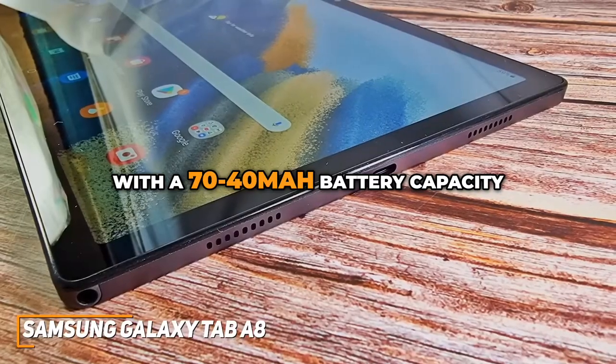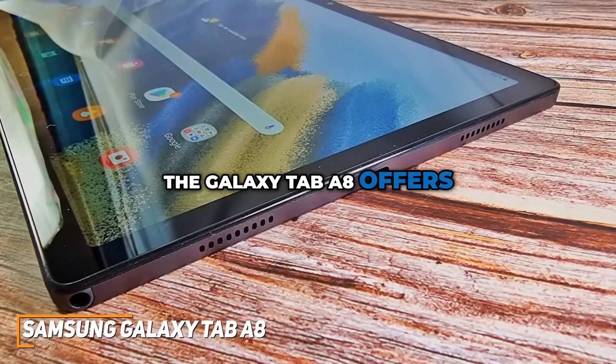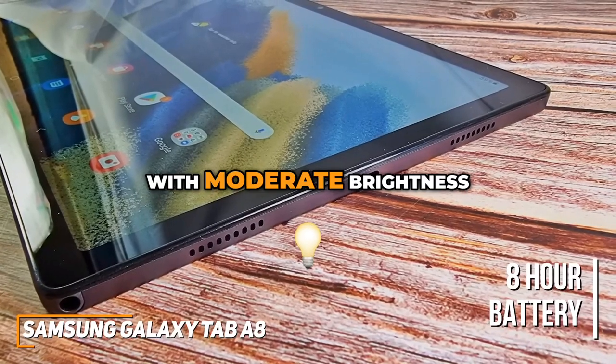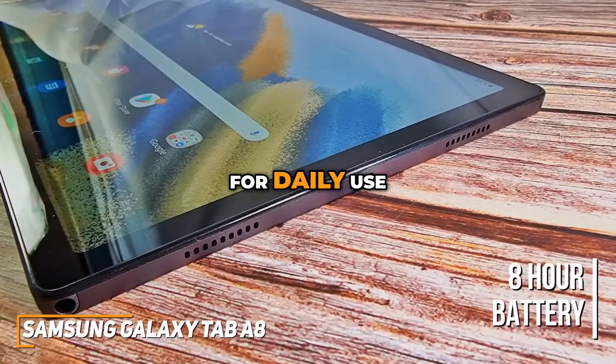With a 7040mAh battery capacity, the Galaxy Tab A8 offers impressive battery life. You could get up to 8 hours of screen time with moderate brightness, making it reliable for daily use.